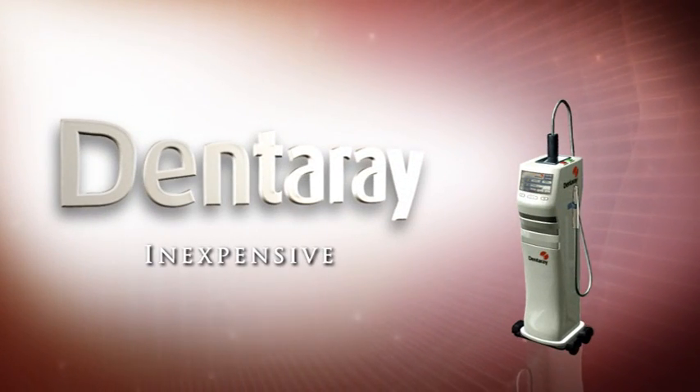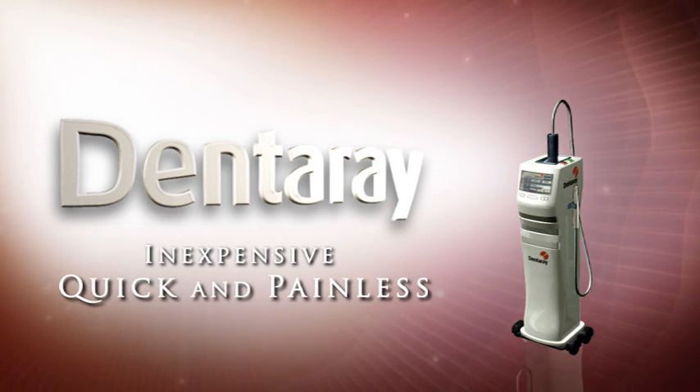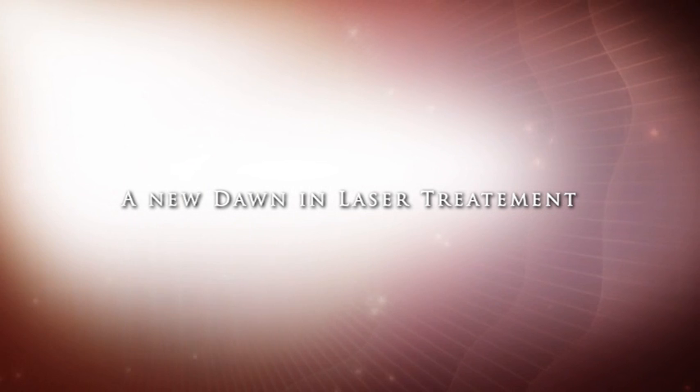DentArray, an inexpensive solution for quick and painless dental procedures. A new dawn in laser treatment.